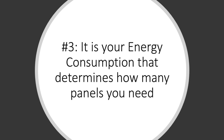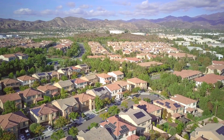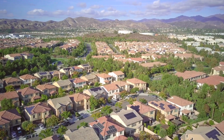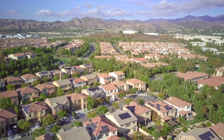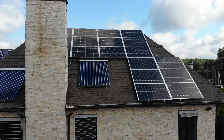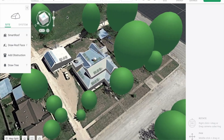The third thing that you must understand when investing into a solar PV system for your home is that it is your energy consumption that determines how many panels are quoted for your home. There is a misconception in the solar industry that it is the size of your home or roof space available that determines how many panels you should get for your home, but that's not the case.